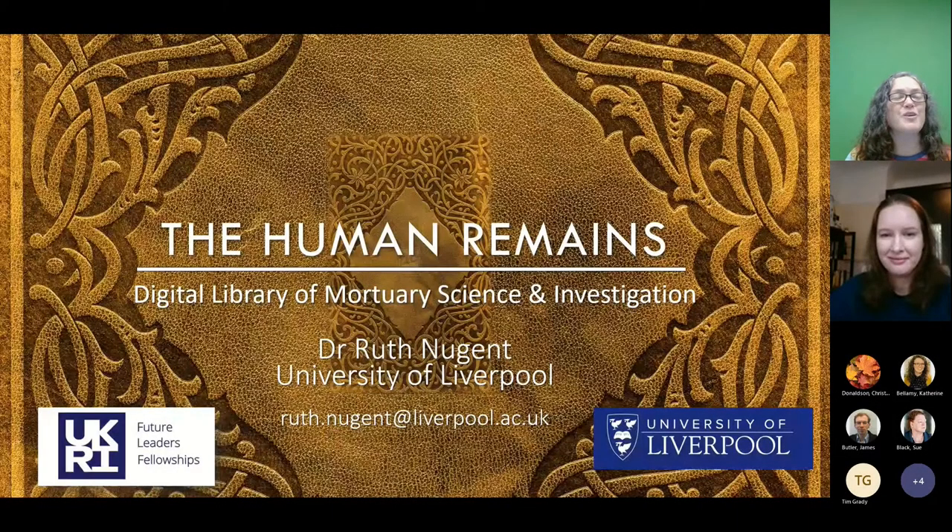It is very much my pleasure welcoming Dr. Ruth Nugent from the University of Liverpool. She's based at the Department of Archaeology, Classics and Egyptology there and she's a UKRI Future Leaders Fellow. She started this fantastic project — she will tell you all about it so I won't try to repeat what she actually does.